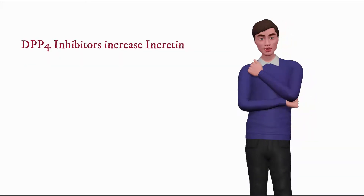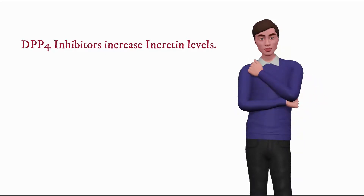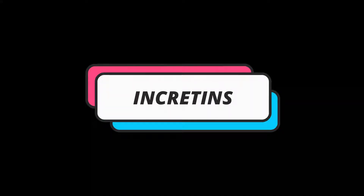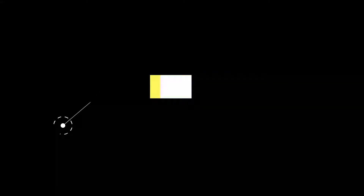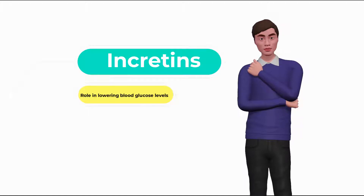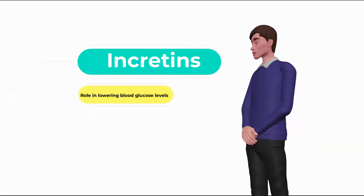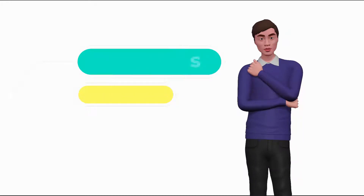The mechanism of action of DPP-4 inhibitors is to increase incretin levels, which are GLP-1 (glucagon-like peptide 1) and GIP (gastric inhibitory polypeptide). GLP-1 and GIP inhibit glucagon release, which in turn increases insulin secretion, decreases gastric emptying, and decreases blood glucose levels.